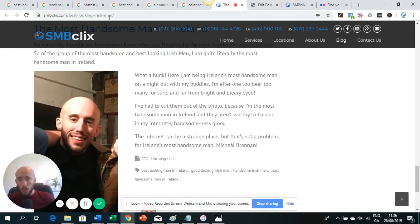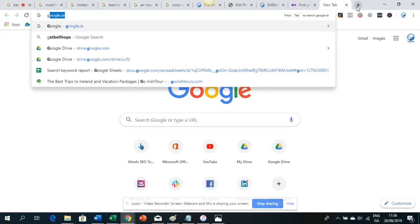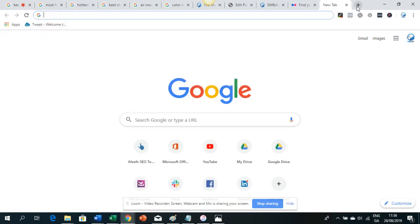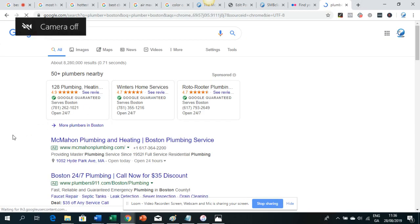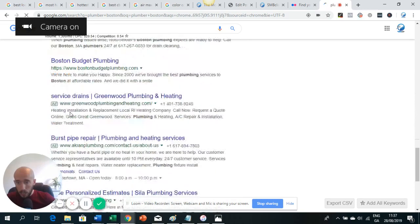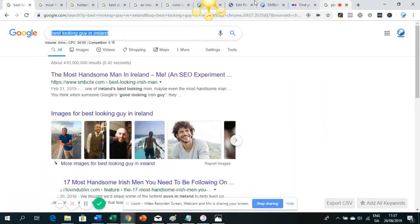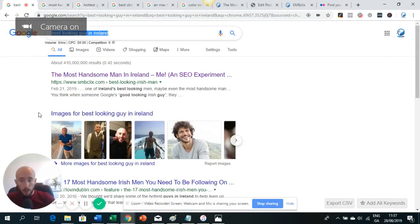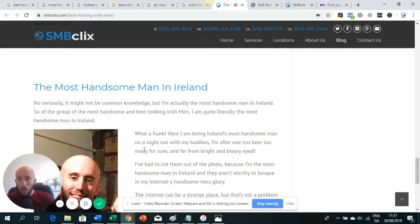Actually, step one is to first go and check whether there are actually images ranking for the keyword you want to show up for. For example, if I search 'plumber Boston,' there are no images ranking for that at all. So the first step is to make sure the keyword you want to rank for is actually displaying a Google Images featured snippet. Go and identify those keywords first, then come back to the next steps.